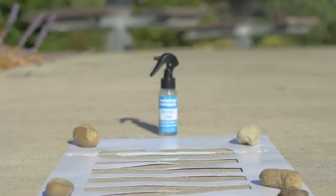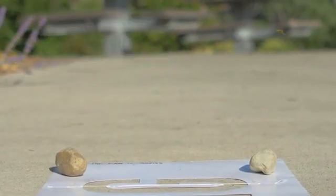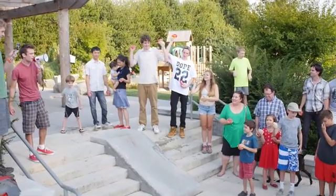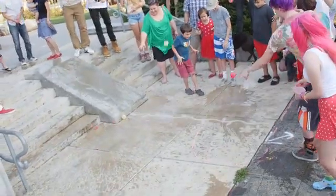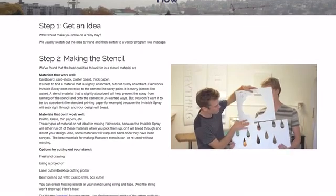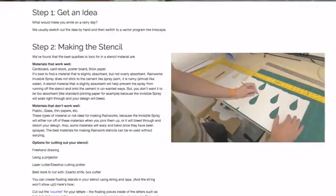To our Kickstarter supporters — that's you — we're offering an early opportunity to get the spray itself. We're also offering stencils like flowers and footprints and I Heart Rain, and even the opportunity for us to come to you in your neighborhood and make rainworks together. We'll also be providing detailed instructions with video tutorials that include the tips and tricks that we've learned in a year and a half of making these rainworks.